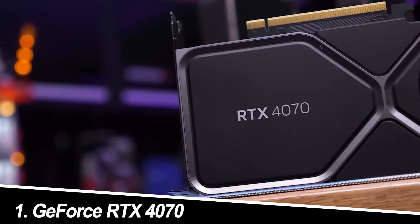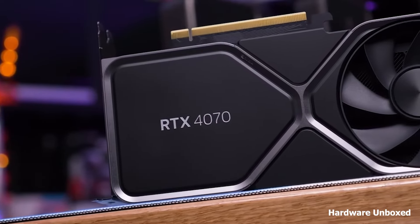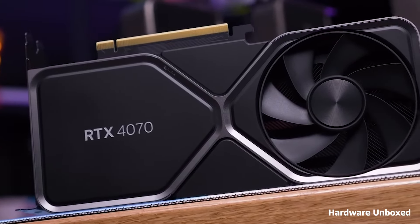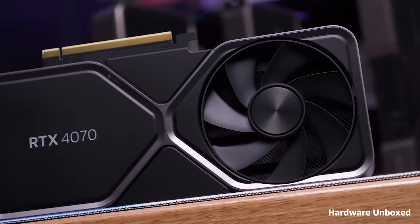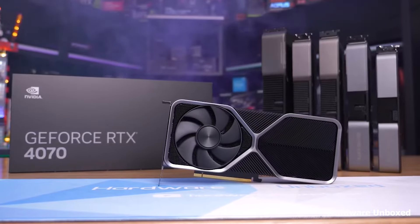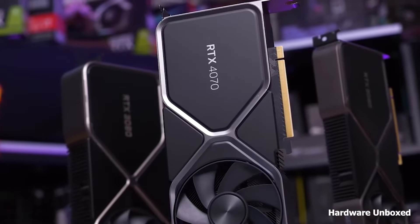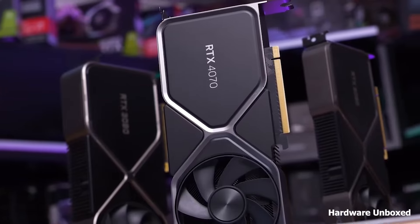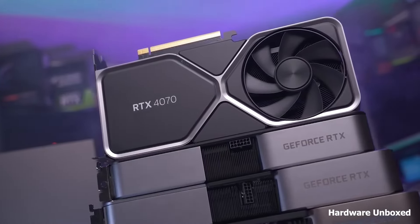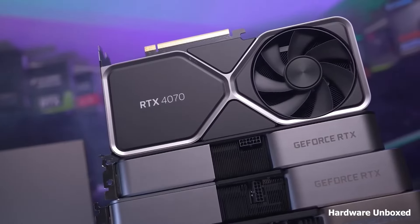Number 1: GeForce RTX 4070. NVIDIA's RTX 4070 muscles its way to the top of our list. This next-gen card boasts impressive raw power, churning out smooth frame rates at 1440p resolution with the highest settings. DLSS 3.0, NVIDIA's AI-powered upscaling tech, further enhances performance, allowing you to crank up those visuals without sacrificing frame rate. My experience with DLSS on previous RTX cards has been transformative, offering near-native image quality with a significant performance boost.